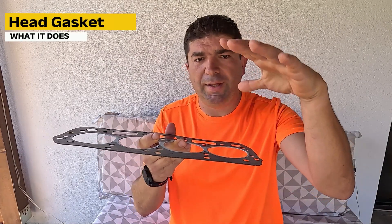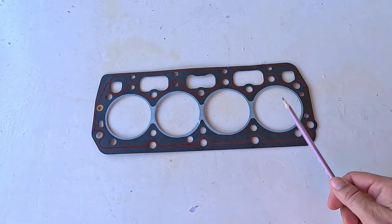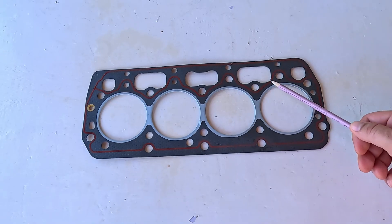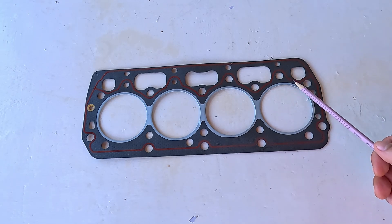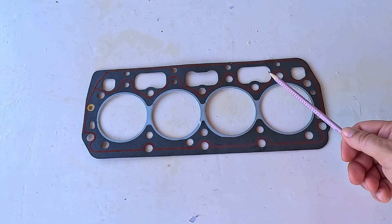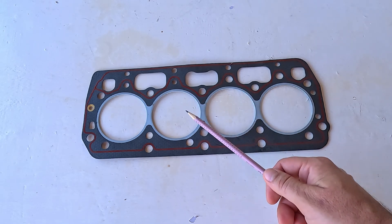The head gasket sits between the engine block and the cylinder head, forming an airtight seal that keeps pressurized gases within the cylinders during combustion. There are also multiple holes through which the oil and coolant flow back and forth. Obviously, if the head gasket breaks, something will leak and mix with something else, depending on where the crack is. For instance, if it's here, between the cylinder and the coolant passage, you'll have an overheating situation accompanied by coolant loss and white smoke from the exhaust. A crack bridging coolant and oil passages will result in that white sludge we mentioned earlier. Also, there might be a crack between two cylinders, causing them both to be down on compression.